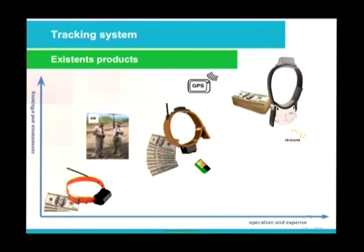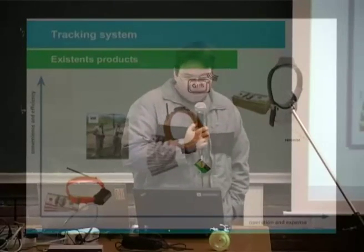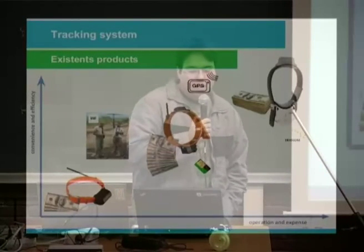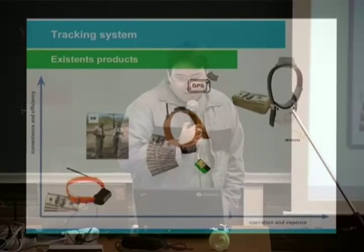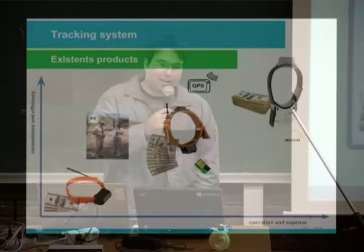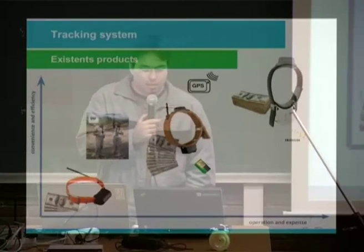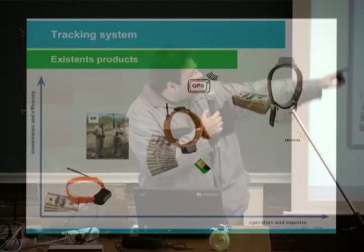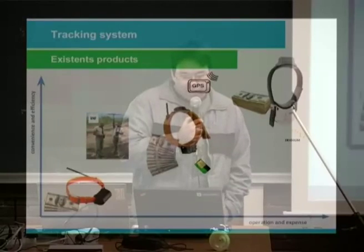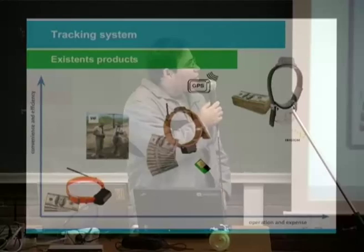We investigated similar products available in the market — we investigated three products. The cheapest model has drawbacks such as requiring a person in the field, making the tracking device subject to weather conditions and animal attacks. Many times, elephants kill people who are tracking them. Models with GPS and cellular or satellite communication are usually very expensive — five to ten thousand dollars.